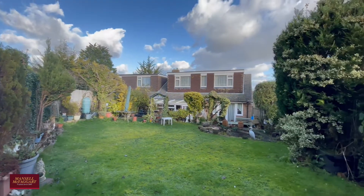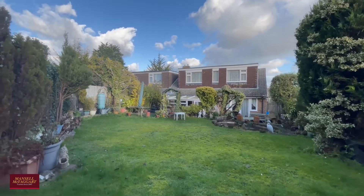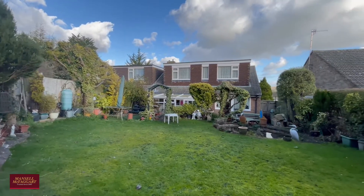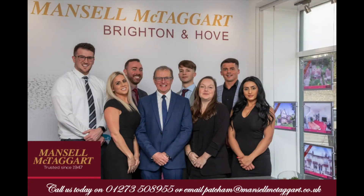So here we are - this is Rush Lake Close. If you'd like to come and have a look, please do give us a call, we would absolutely love to hear from you and we'll speak to you soon.